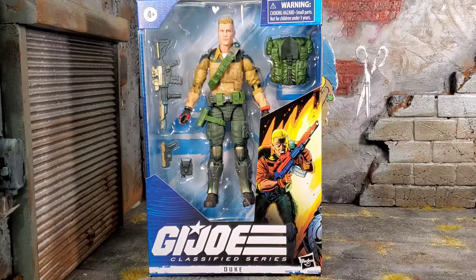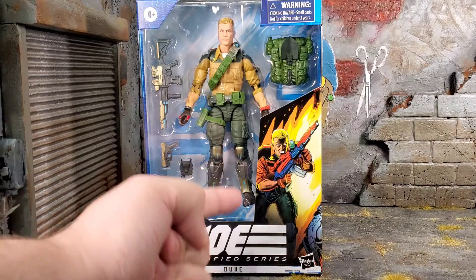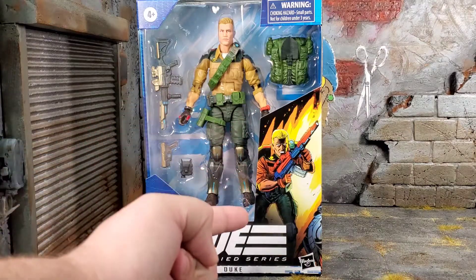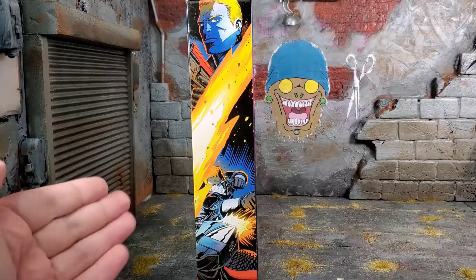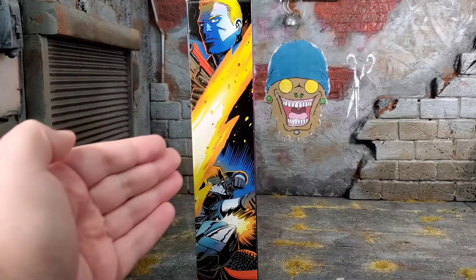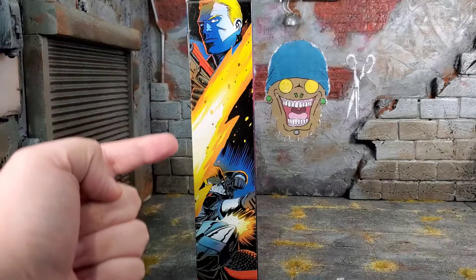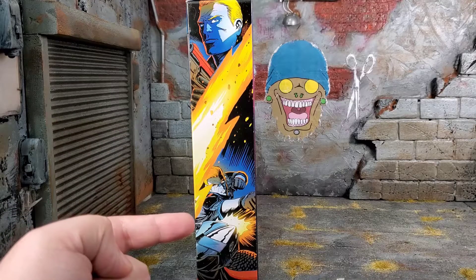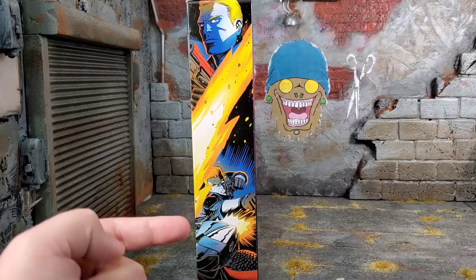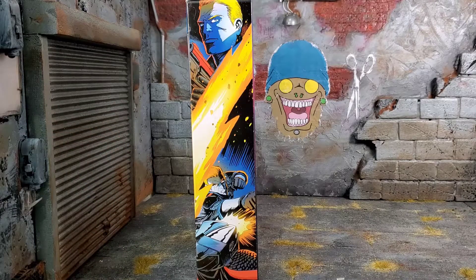It comes in that amazing looking GI Joe packaging with the awesome artwork. I love this comic-style Duke right here. On the left side of the box, the artwork from the front continues with the explosion, and we got Duke just punching Cobra Commander right in the chops — that's awesome. I really wish they had been more consistent with this art style throughout the whole series.